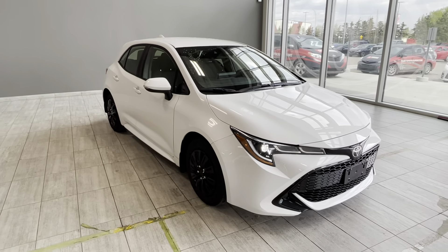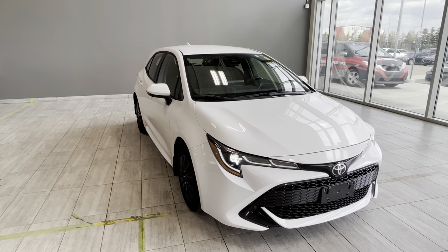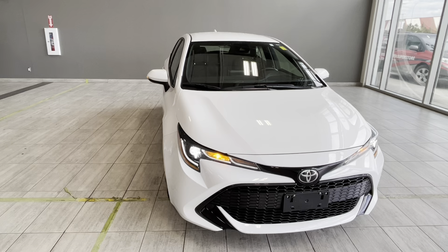Welcome back to another walk-around video at Toyota Northwest Edmonton. Today we're looking at a pre-owned 2022 Toyota Corolla Hatchback SE in white color.